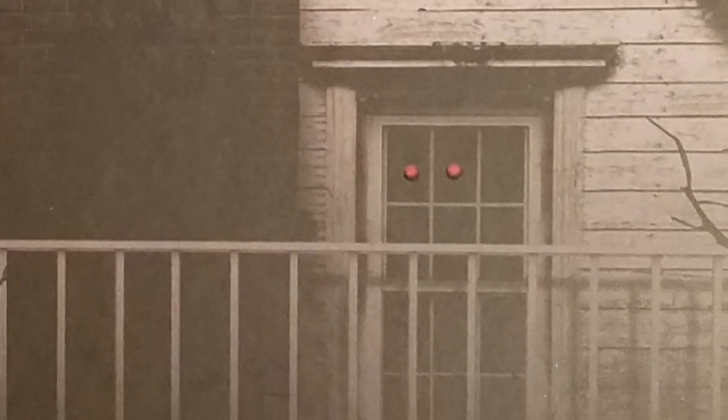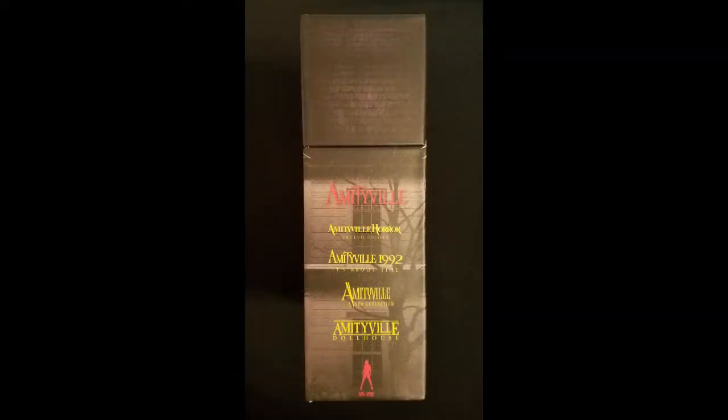We've got the demonic eyes of Jody the pig peering out the window, and the back of the box has George's axe from the first movie. The bottom of the box has what looks to be the remains of a dead dog, and I can't really remember what movie that's from — maybe the Amityville remake?